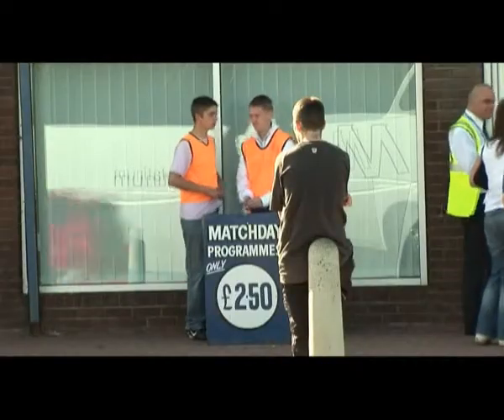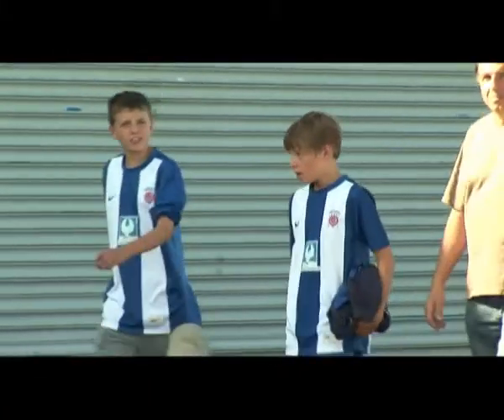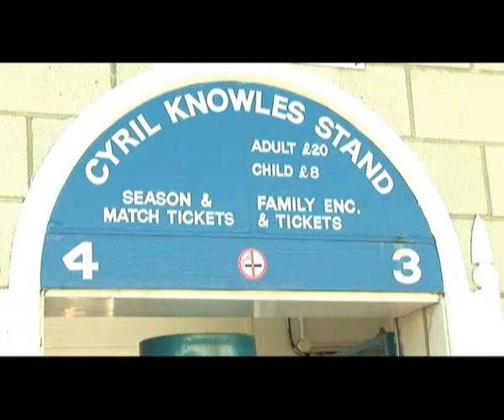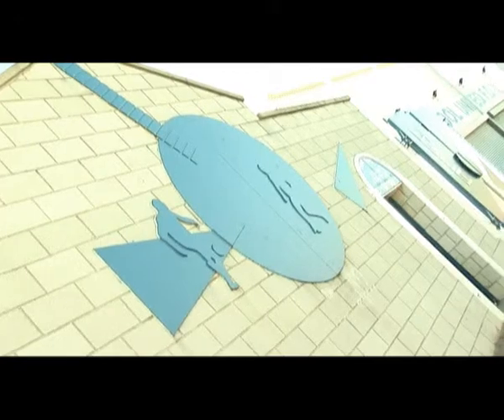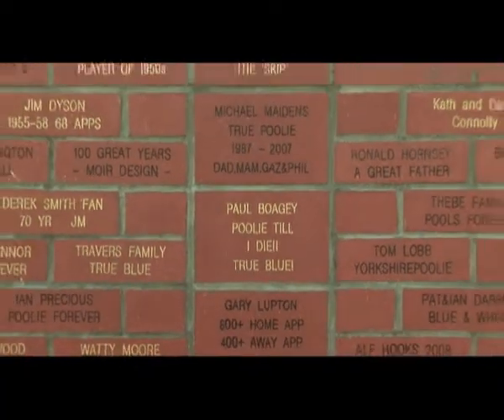Welcome to Victoria Park, the home of Hartlepool United. The venue is now the centre of not only a football stadium, but also a vital part of the business community in the North East. We pride ourselves on the excellent facilities on offer, both on match day and non-match day.